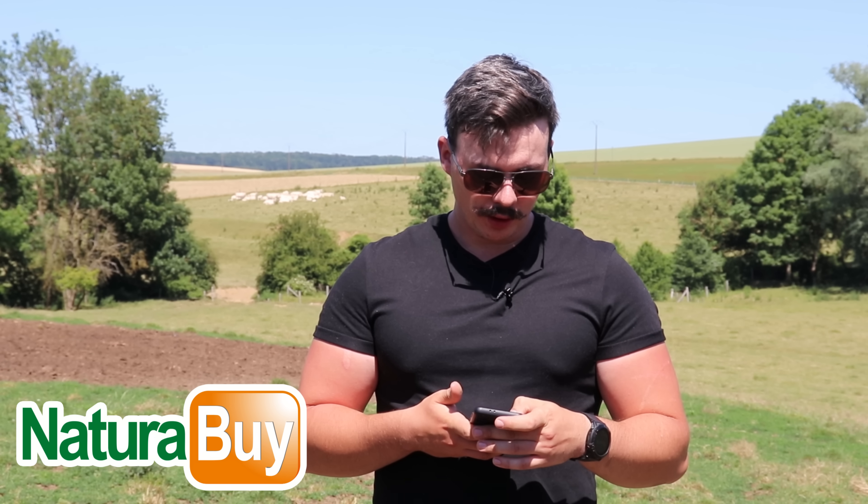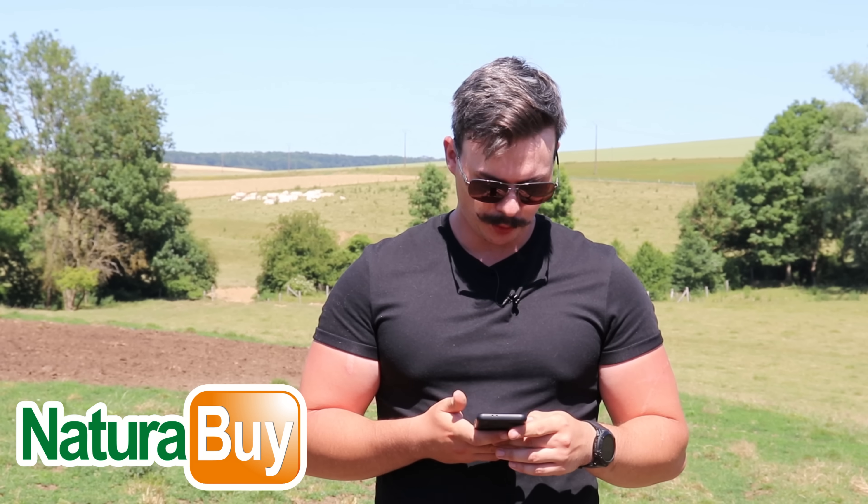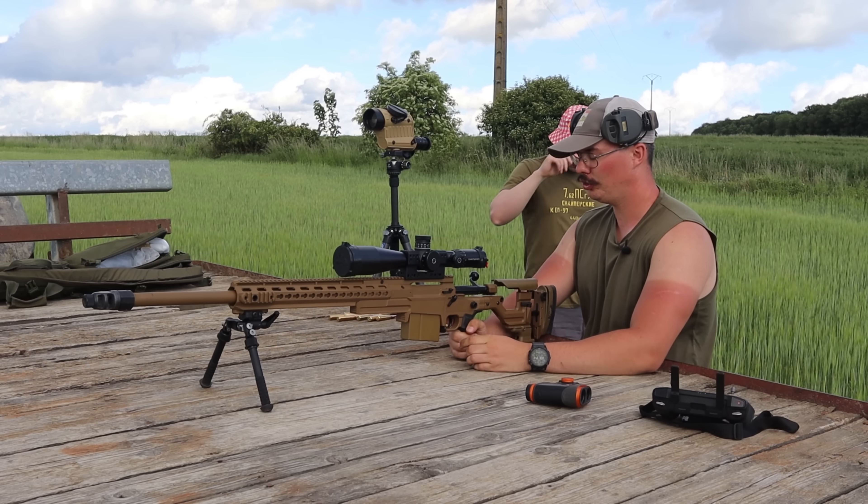Bon les gars, avant de démarrer je remercie Natura Buy qui nous aide sur cette vidéo. Natura Buy c'est quoi ? C'est la plus grosse plateforme de vente dans le milieu du tir, de la chasse et de la collection. Ils proposent une multitude de produits de toutes les marques et à tous les prix. Ils garantissent tous les produits, qu'ils soient neufs ou d'occasion — si vous avez un problème, ils prennent le relais et vous remboursent. Je suis moi-même un grand utilisateur de la plateforme, toujours très satisfait, peut-être un peu trop au vu du nombre de commandes. Je vous invite vraiment à visiter la plateforme.